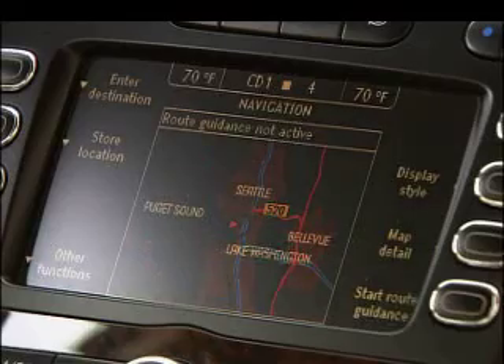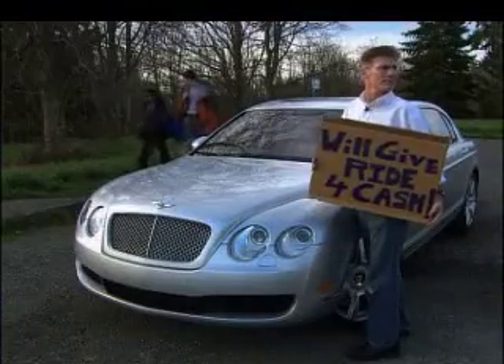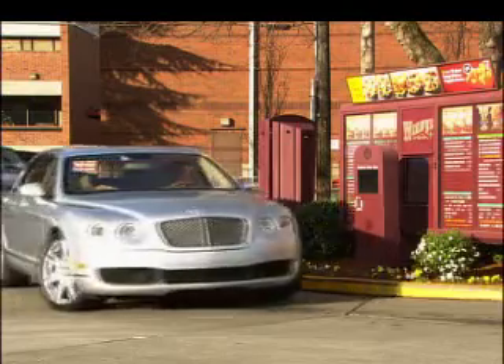Gripes: the interface is complex, the nav system average, and the CD changer is in the glove box. Drinking premium gas at a rate of 11 miles to the gallon can get expensive.